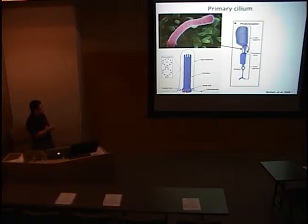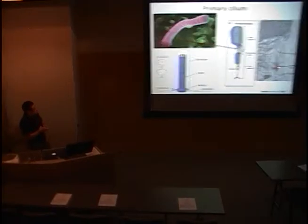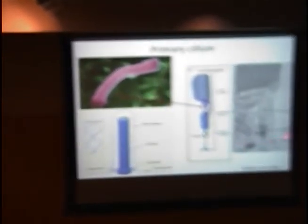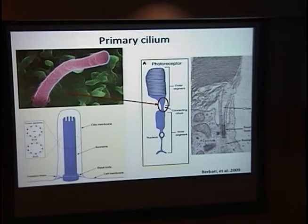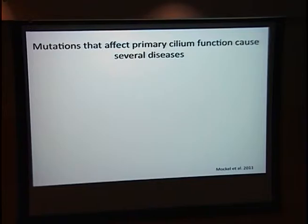Shown here is a cartoon of the structure of a primary cilium. Classic is the nine pairs of microtubules that form as a tube — the axoneme — which is basically the skeleton of a primary cilium. This axoneme is anchored by the basal body. This is an EM of a photoreceptor cell showing a similar structure, including a basal body and the classic microtubule axonemal structure in the connecting cilium. The connecting cilium is thought to be a gatekeeper of protein transport from the inner segment to the outer segment.